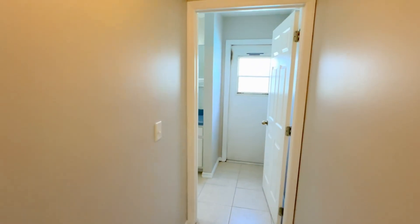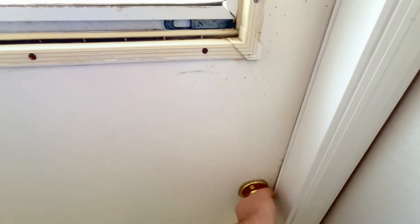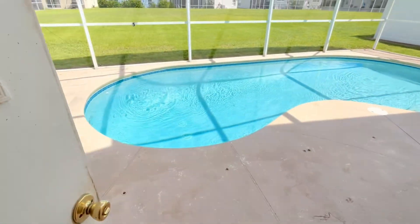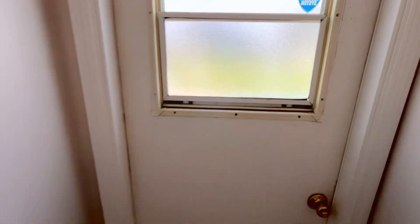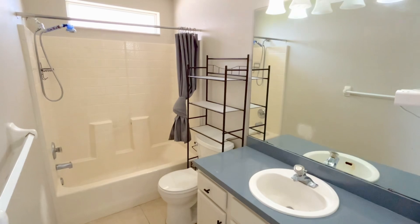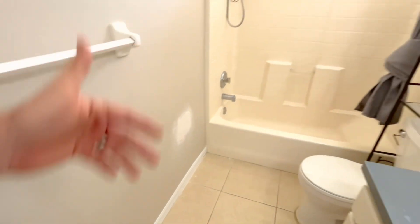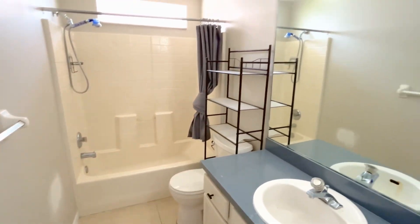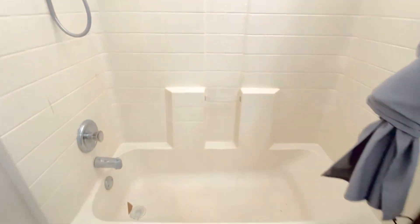We're going to start down here with the bathroom. The nice thing about this is you go right outside to the pool — beautiful! So when people are coming in from the pool, they're not tracking all the mess inside. There's a patch spot over here — no big deal, they're going to get that fixed. You've got a nice shower-tub combo and perfectly, wonderfully refinished cabinets and countertops — looks amazing.